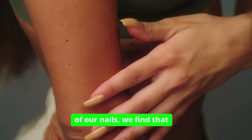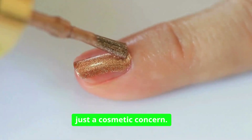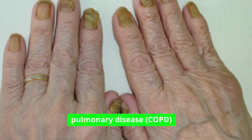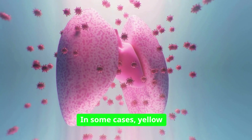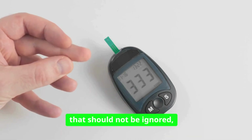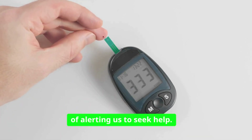As we look deeper into the color of our nails, yellow nails can be more than just a cosmetic concern. A yellowish hue can suggest respiratory issues, such as chronic obstructive pulmonary disease, COPD, or fungal infections. In some cases, yellow nails may indicate underlying systemic conditions, including diabetes. This color change is a signal that should not be ignored, as it may be the body's way of alerting us to seek help.